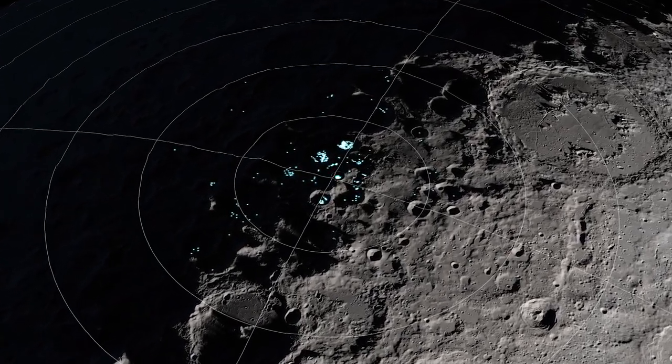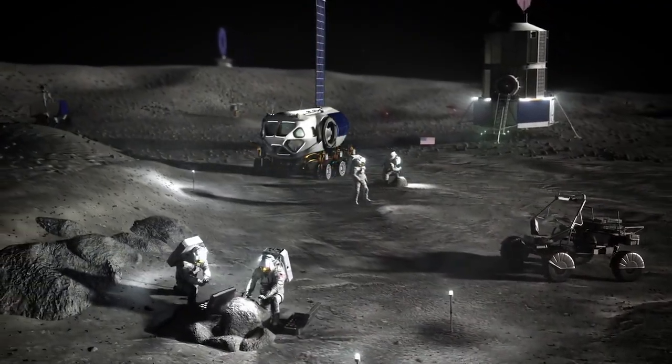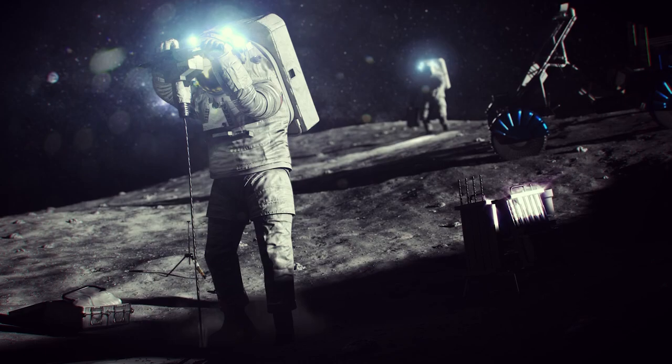These discoveries are important because they could help make future missions to the Moon more sustainable. Instead of having to bring all their own water with them, astronauts could potentially extract water from the lunar soil and use it for drinking, cooking, and even rocket fuel.